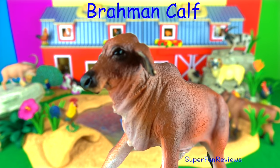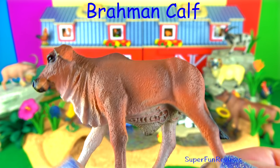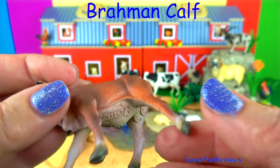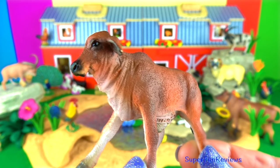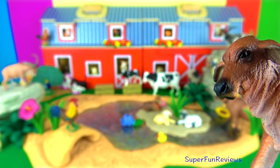The Brahman calf. They are noted for gaining weight fast — they will consistently gain more weight per day than most other breeds. A Brahman cow gives milk for the first time after giving birth to a calf. And you can see that long fold of skin along the neck there, just like the parents.